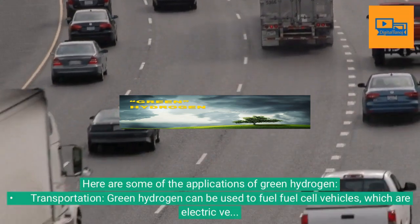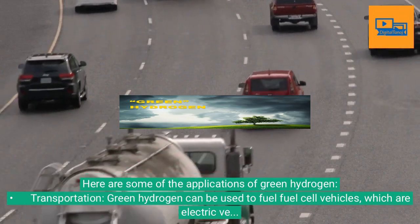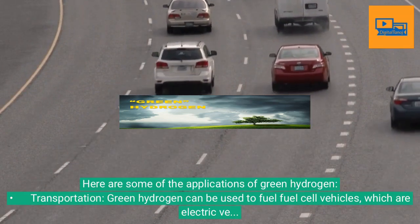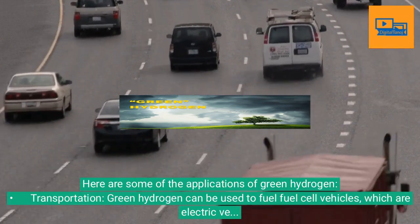Transportation: Green hydrogen can be used to fuel fuel cell vehicles, which are electric vehicles that use hydrogen as their fuel source. Fuel cell vehicles have a longer range than battery electric vehicles, and they can be refueled much more quickly.